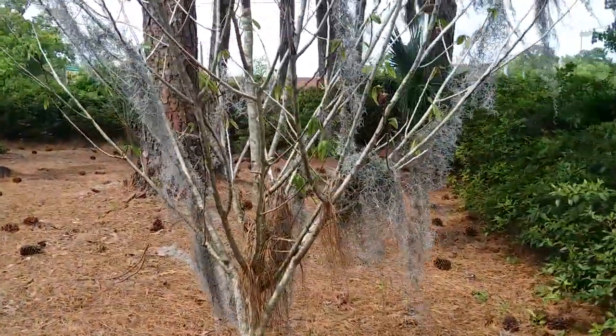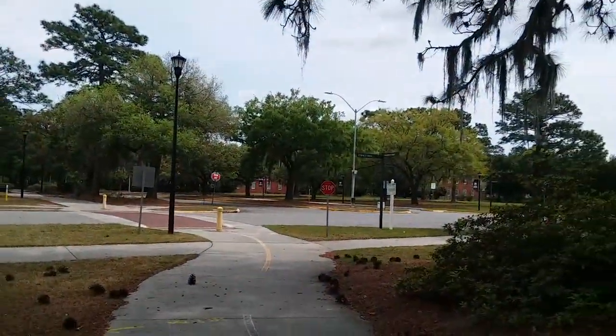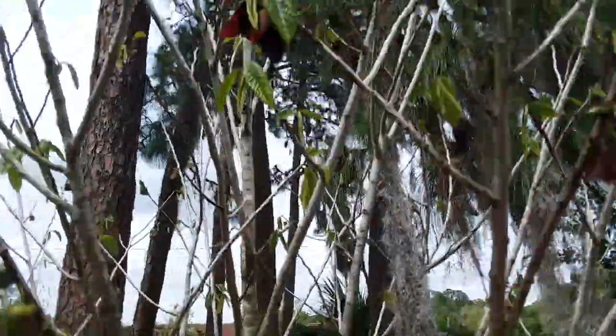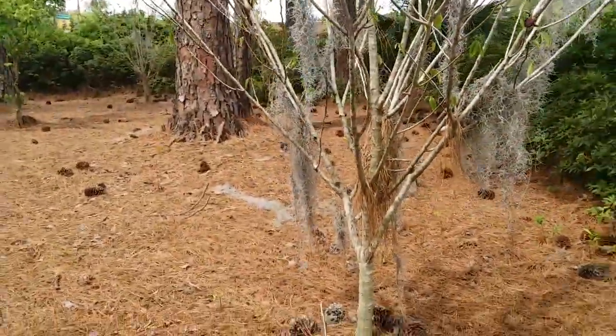It is April 1st, 2023 in Savannah, Georgia at Georgia Armstrong University, where they have common pawpaws growing. I just have them nicknamed, so we're starting in reverse order.